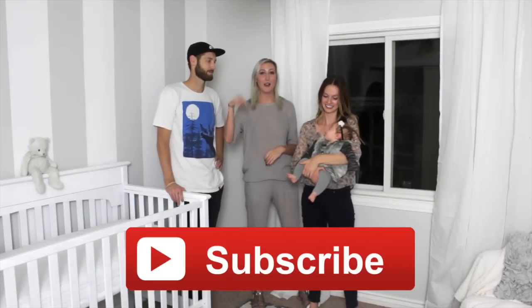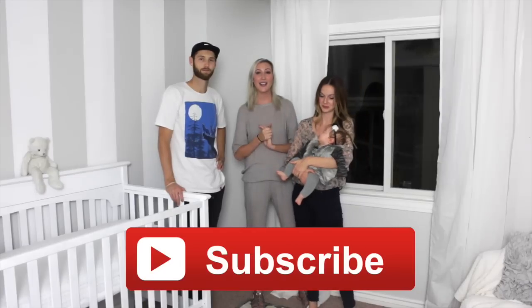Thank you so much for watching this video. If you enjoy home decor videos, make sure to subscribe to my channel. I post new videos every single Thursday and I'll see you next week. Bye!